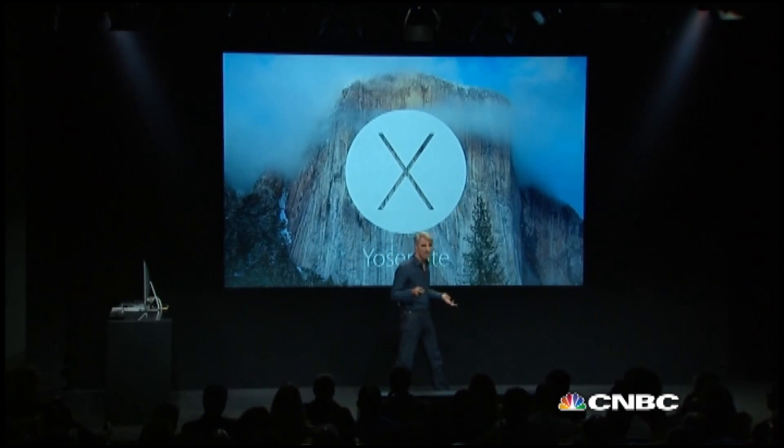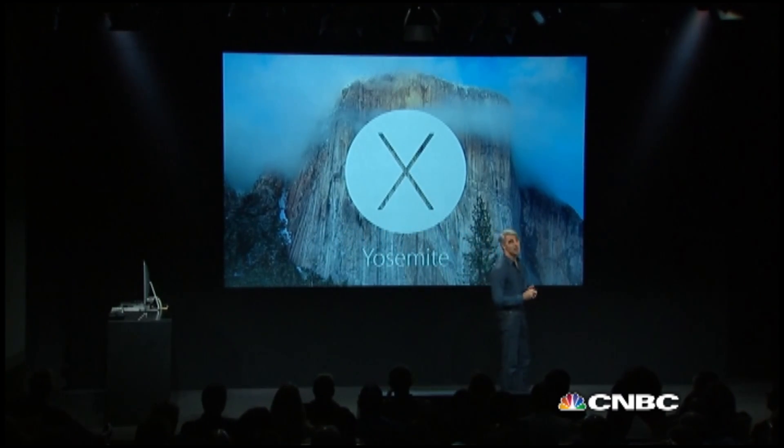Over a million members of the Mac community signed up to be part of the Yosemite Public Beta.